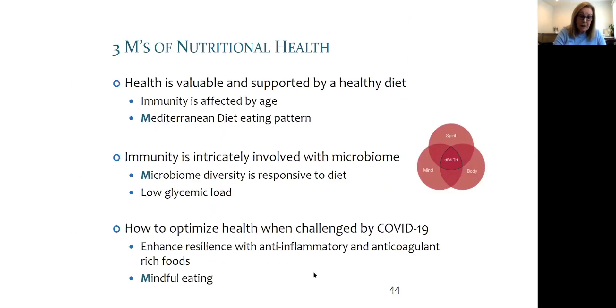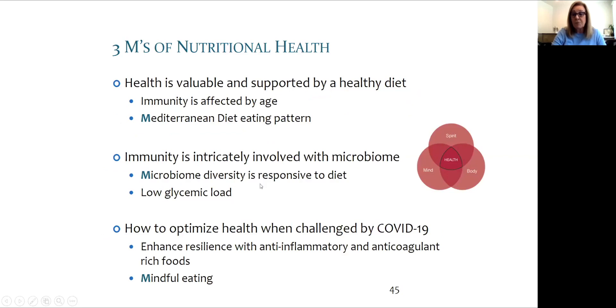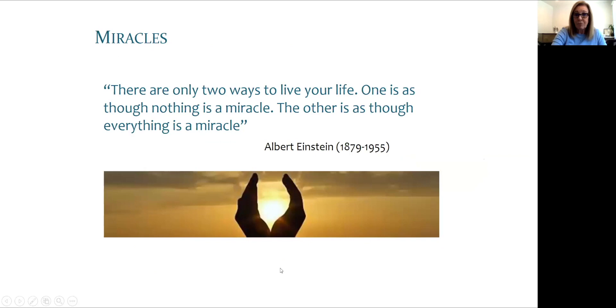The three M's of nutritional health can now be seen together: a Mediterranean anti-inflammatory type of diet, a microbiome full of variety, and mindful eating. As Albert Einstein once said, there are only two ways to live your life: one is as though nothing is a miracle, and the other as though everything is a miracle.